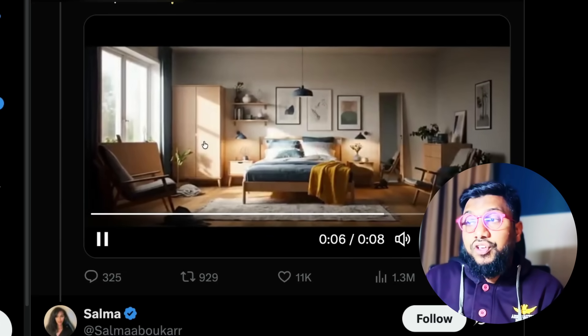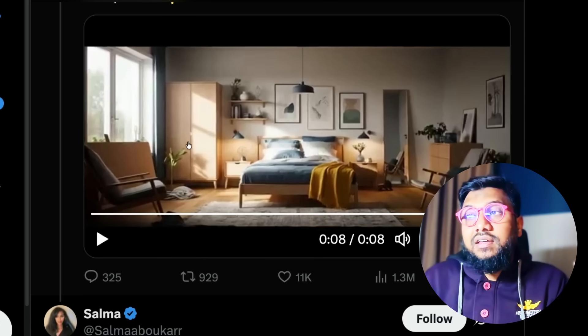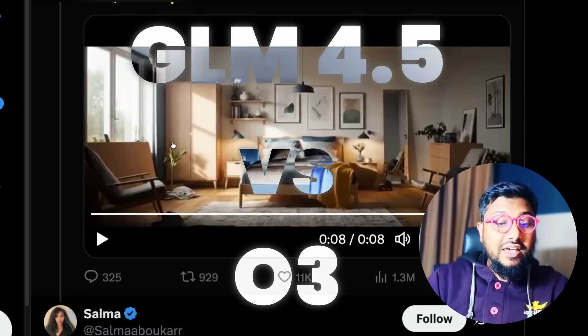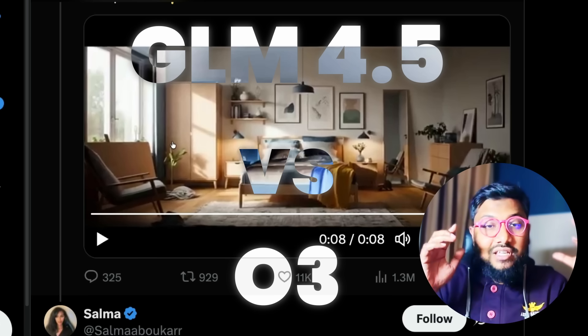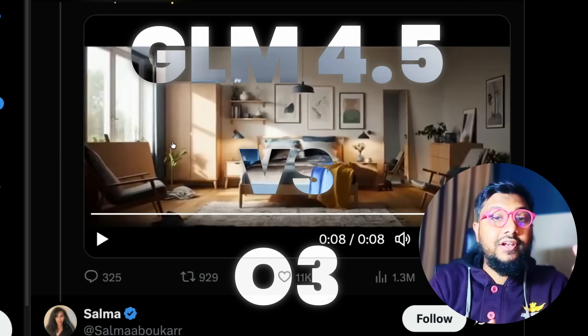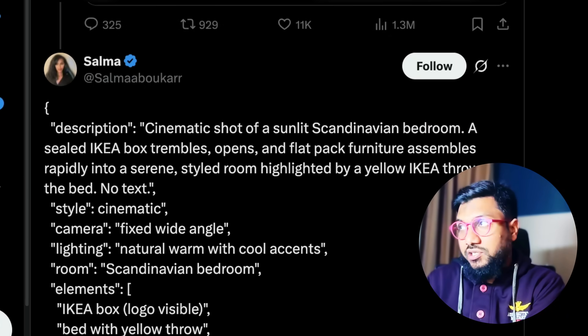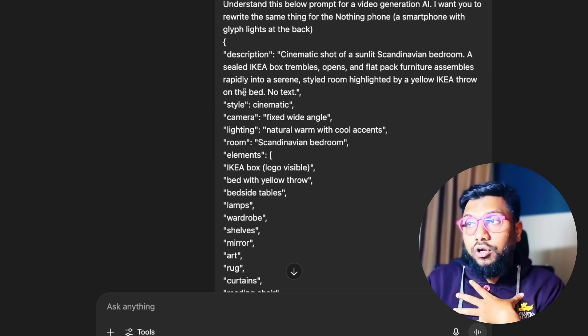This is from VO3. Can we replicate this for a different product, and instead of me doing it manually, can I ask an AI agent — either ZAI's GLM 4.5 or ChatGPT O3 for comparison — and see how it does? First, I'd like to show you what O3 does so you have a baseline. I've taken the exact prompt that Salma shared and given it to ChatGPT O3, my favorite model at this point.